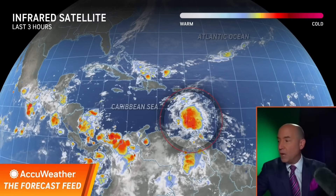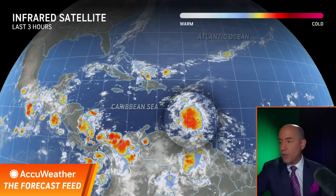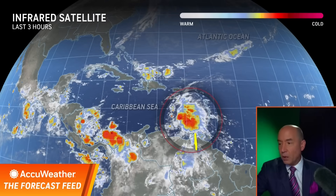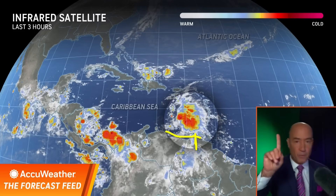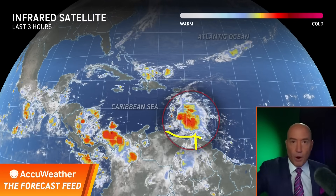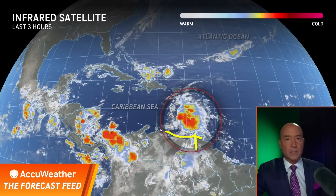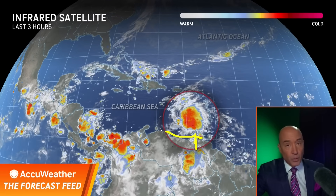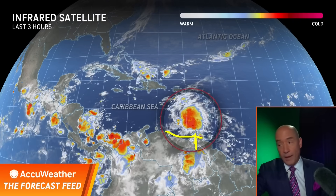Here it is this morning — a pretty robust area of showers and thunderstorms. Last week we were concerned the wave could be way down south and interact with the South American coast, which was what we were hoping for — that it would just dissipate. It didn't; it's a little farther north. So the first hurdle to get to the United States has been cleared, but there are many more hurdles on the way, thankfully, and we're going to have to watch this.